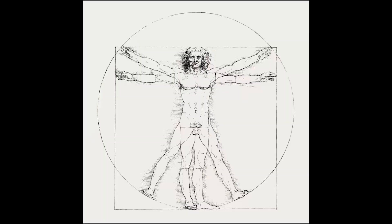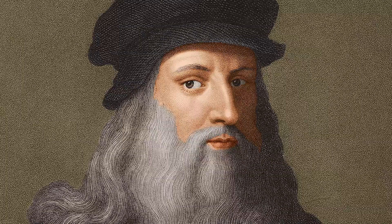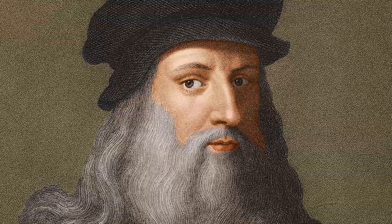Most of these are fairly common knowledge today, like the span of the arms being equal to the height of a given person, or that if you draw a circle centring on a person's navel, then the fingertips of their outstretched arms will just touch the edge of the circle. Leonardo actually backed a lot of this up by taking measurements of his own, so the illustration is a diagram of Vitruvius' discoveries.